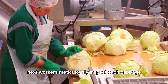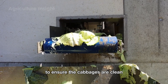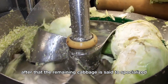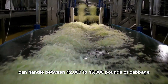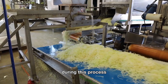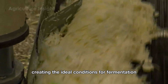Next, workers meticulously inspect each cabbage, removing outer leaves that fail to meet quality standards — such as those that are aged, wilted, or damaged by pests. This step is typically done manually to ensure the cabbages are clean before proceeding. The remaining cabbage is then sent to specialized shredding machines that cut it into thin, uniform strips, handling between 12,000 to 15,000 pounds per hour. The shredded cabbage is seasoned with a precise mixture of salt and other spices — the salt draws out excess water from the cabbage, creating the ideal conditions for fermentation.